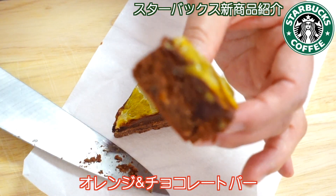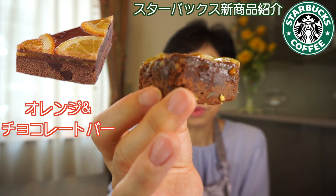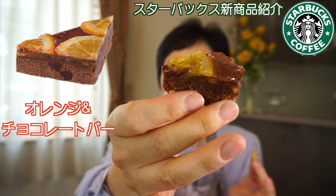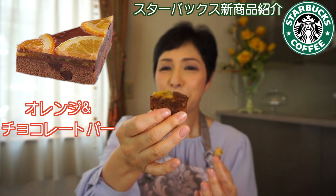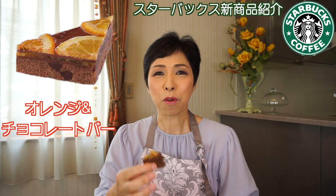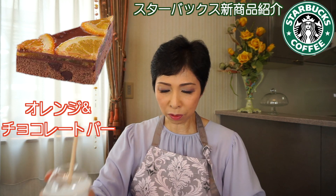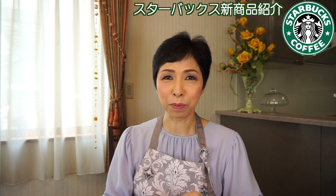次がオレンジ＆チョコレートバーです。これはちょっと固め。しっかりしてますよ。断面図がこんな感じです。オレンジが綺麗に乗ってて、すごい濃厚なチョコレートっていう感じよね。チョコレートチャンク、オレンジピールなどを混ぜ込んだチョコレート生地にオレンジフィーリング、チョコレートフィーリングをかけて、オレンジスライスをトッピングして、爽やかな酸味のオレンジとほろ苦いチョコレートのハーモニー。かなり濃厚で、口の中の水分が取られる感じ。チョコレートがかなり濃いめ。コーヒーに合いそう。さっきの芋とこのチョコレートはめっちゃ濃厚。でも美味しいです。